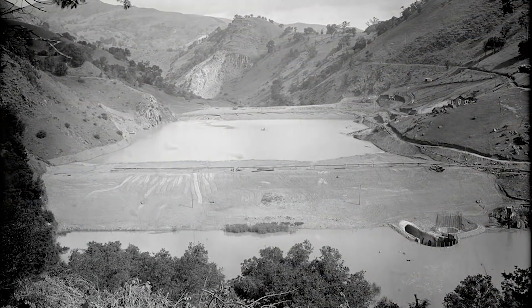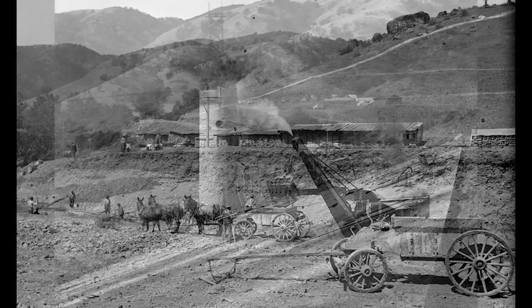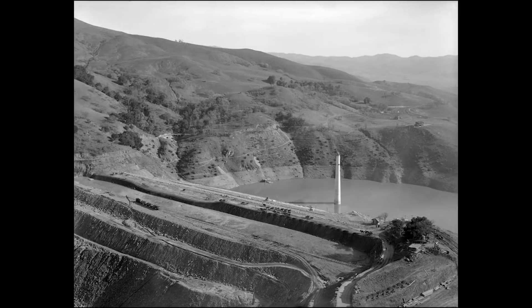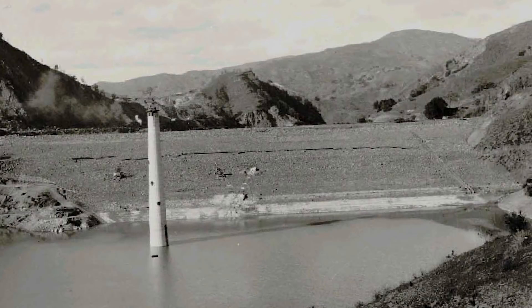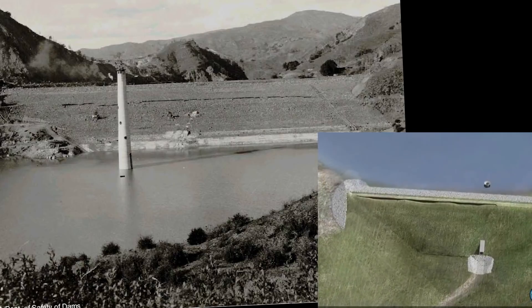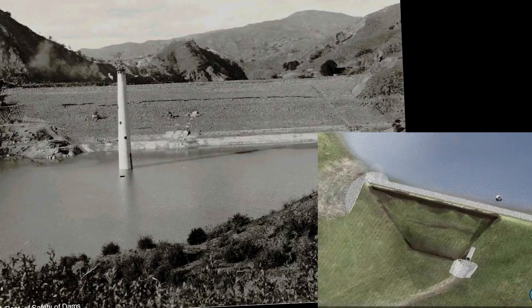Calaveras Dam, located on Alameda Creek, was constructed using a hydraulic fill method of construction starting in 1911. In 1918, when the dam was nearly completed at 220 feet high, the engineers noticed a tension crack on the upstream face of the dam. About 24 hours later, the entire upstream face of the dam failed into the reservoir.